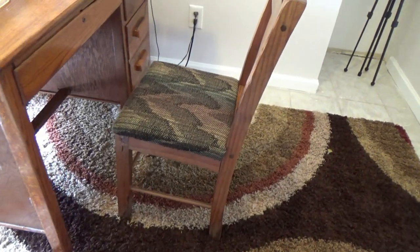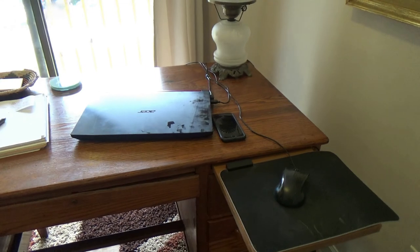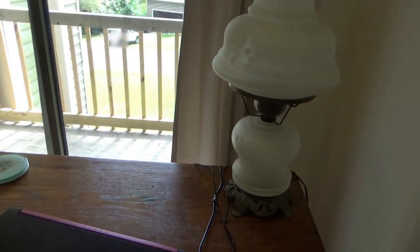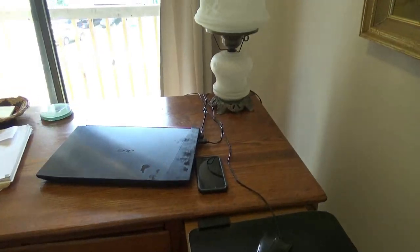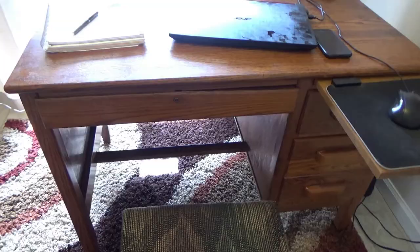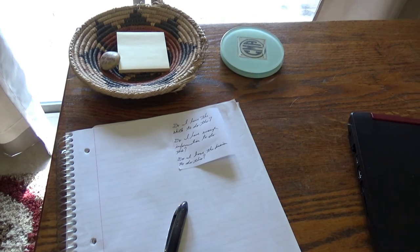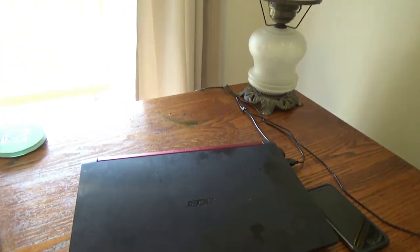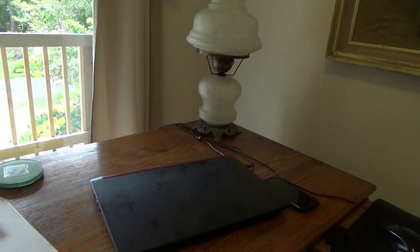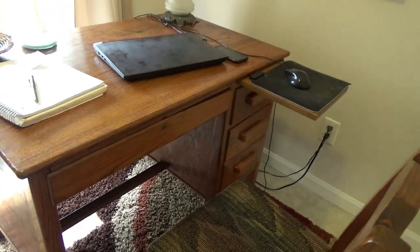This is my desk — I really like it, it's very solid. It has this cool little sliding piece out that I can put my mouse pad on. It holds my notebook and my computer; it's deep enough to put multiple things on it, plus a lamp, and things aren't falling off. It's a really good size. It belonged to my husband's great-grandmother or great-aunt — I'm not really sure — but whoever it belonged to, I appreciate it. Thanks.